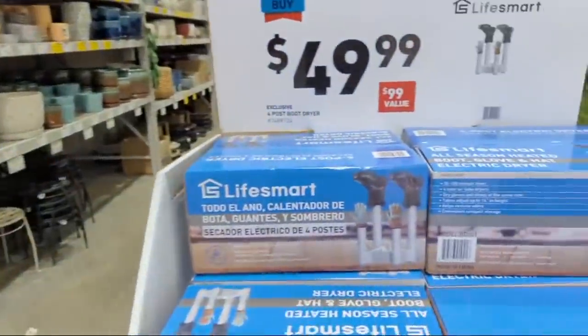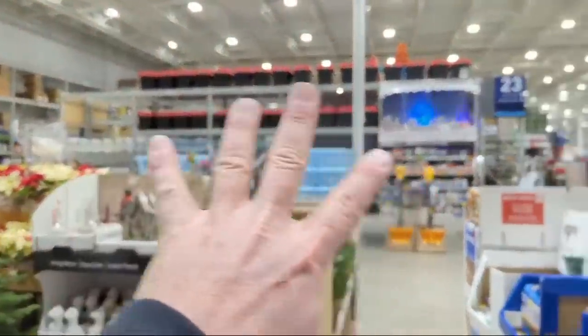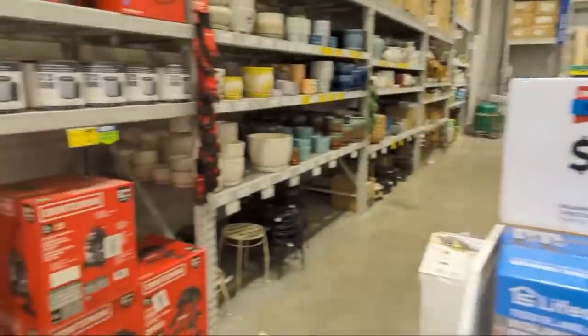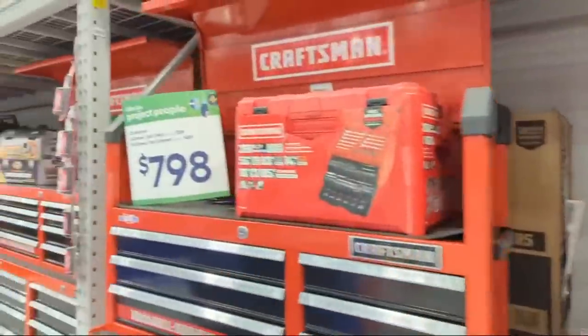All of the Christmas and holiday decorations are pretty much gone. They still have poinsettias but everything else is gone.